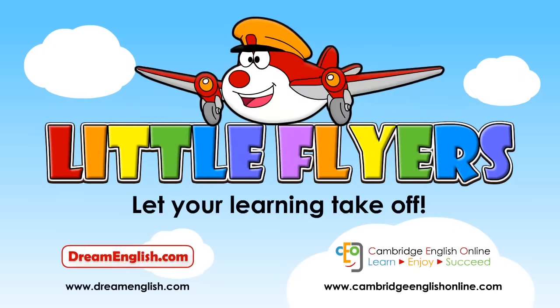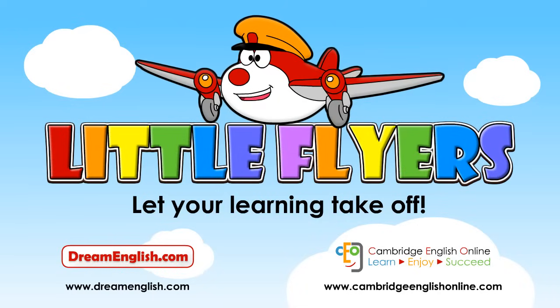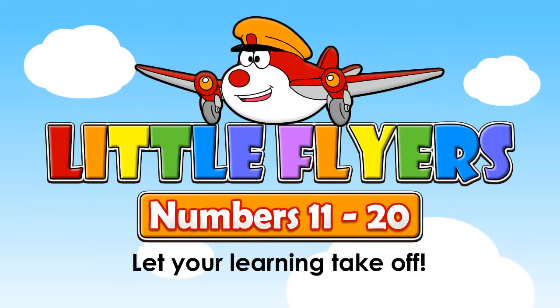Hey kids! Fasten your seatbelts. Let's take off to Numbers Land. Here we go!